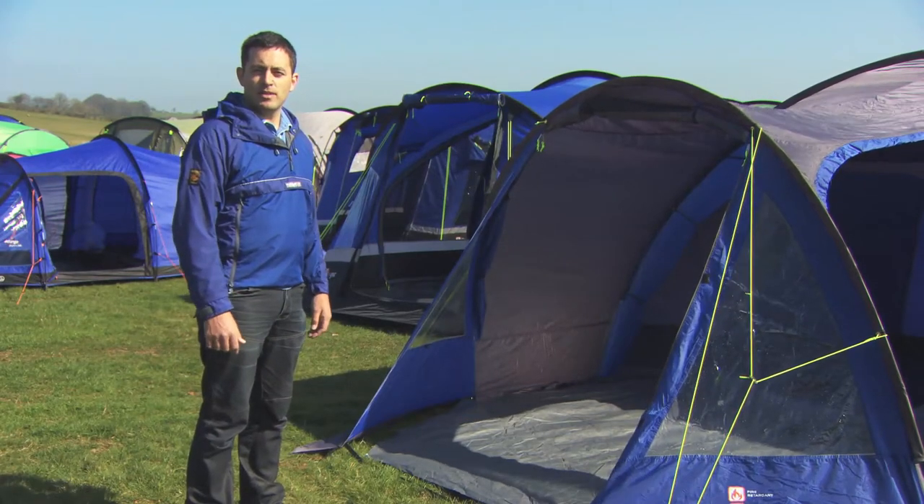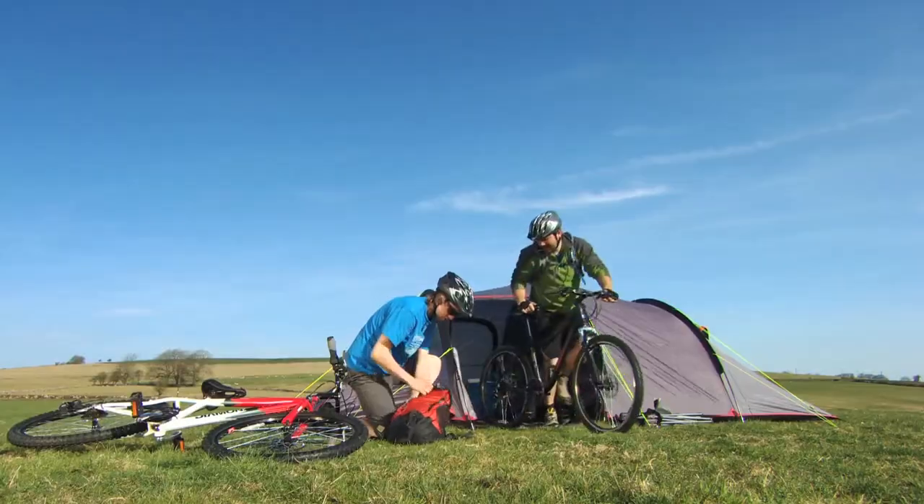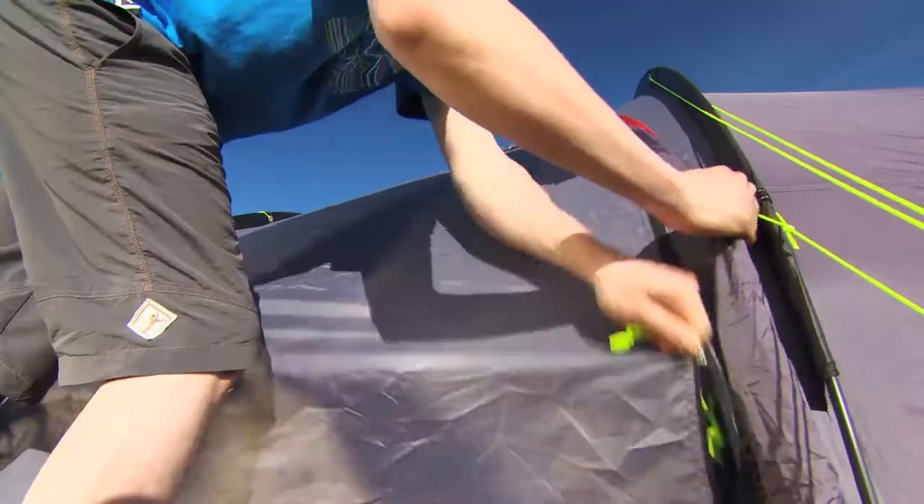Whether it's a hassle-free trip to your favourite campsite or a quest for adventure, here at Go Outdoors we have loads of tents that are great for a quick weekend away. Usually smaller than the family tents, weekend tents are quick to pitch with slightly smaller living areas, making them lighter and more compact.